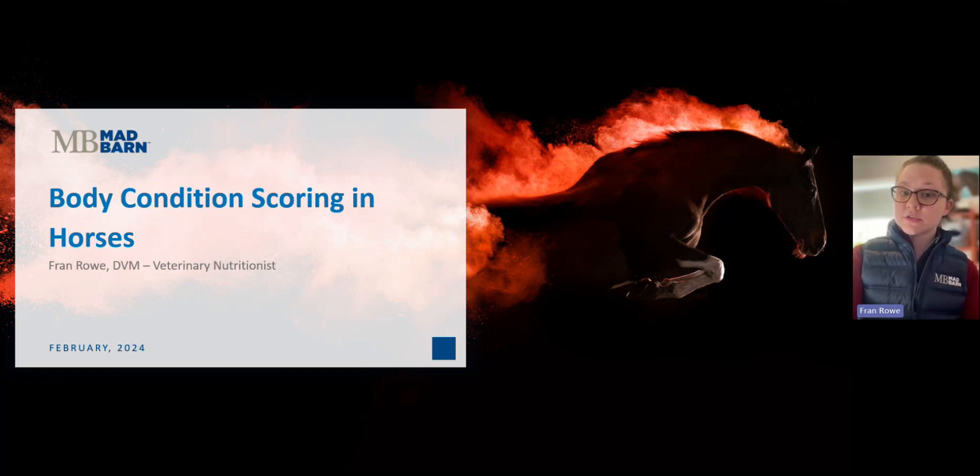Has your horse gained a few extra pounds over the winter, or maybe they've lost a few? Well, after today, you'll be equipped with the tools you need to successfully assess your horse's body condition. So let's get started.